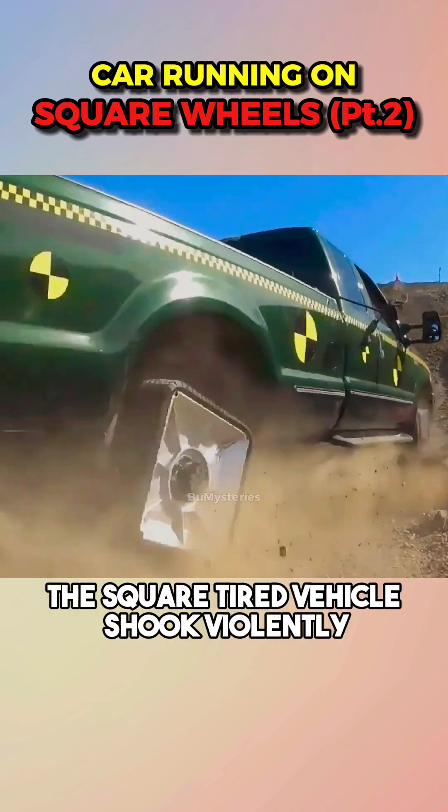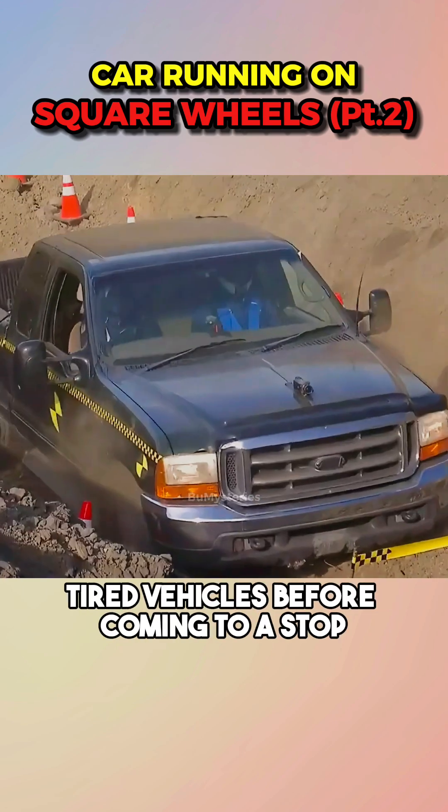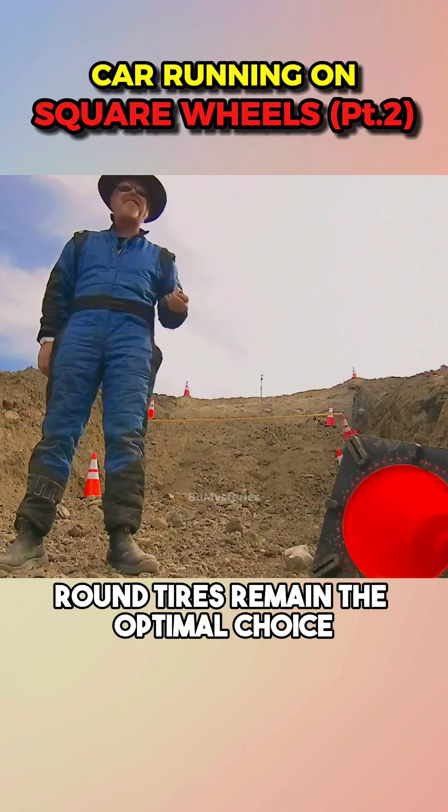However, in testing, the square-tired vehicle shook violently and only reached a position equivalent to that of round-tired vehicles before coming to a stop. In conclusion, round tires remain the optimal choice.